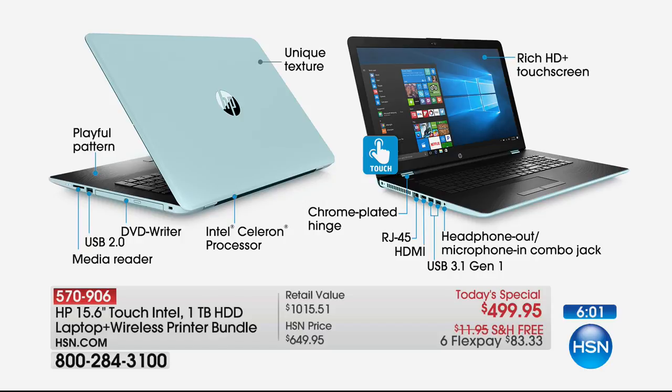Intel Celeron processor — Intel, the number one processor brand in the world. Those chrome-plated hinges are new — part of the real attention to detail that's gone into the exterior as well as the interior of the computer. Rich, high-definition touch screen. HDMI out ports will send high-definition video and audio with just one cable. Speaker and microphone are both built in, and there is also a headphone out and microphone in combo jack.